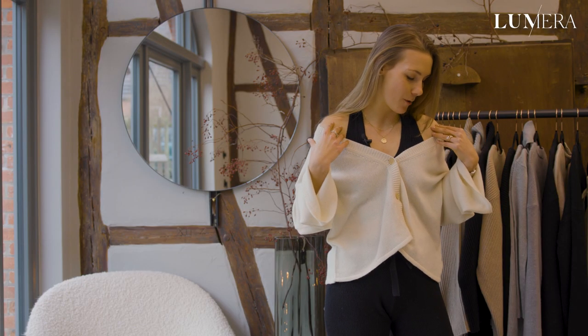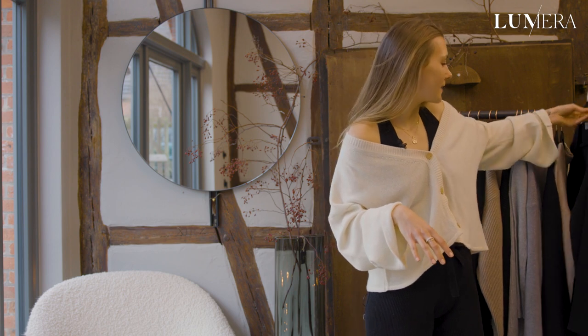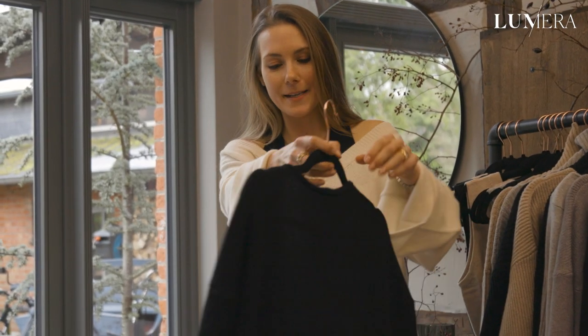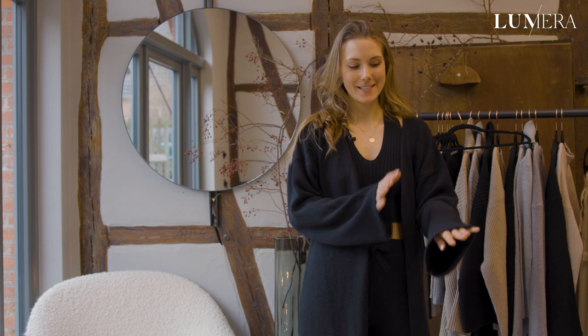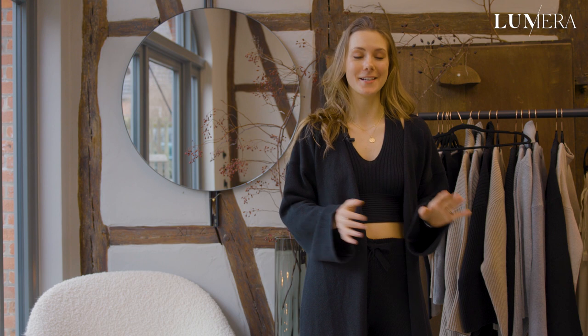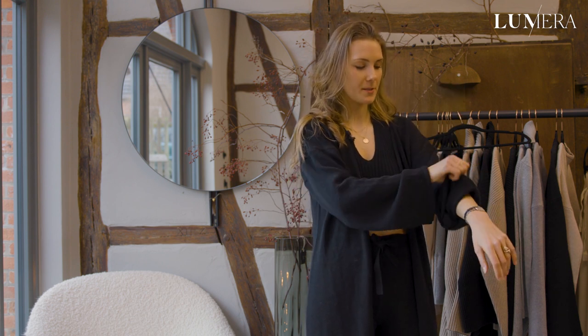That takes me to tip number three: going for a monochrome set. Since I'm already wearing a full black set like a jumpsuit underneath, I love to style it with the Nina maxi cardigan, which goes perfectly on top. One thing I love about the Nina cardigan is the bell sleeves — they add a playful effect. I usually fold them up twice, which is also practical when you're working, cooking, or doing things around the house.